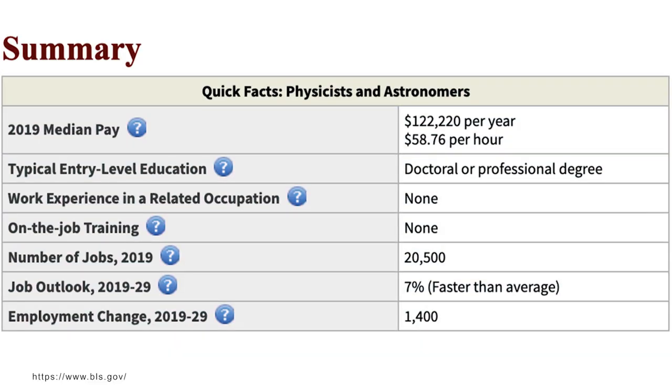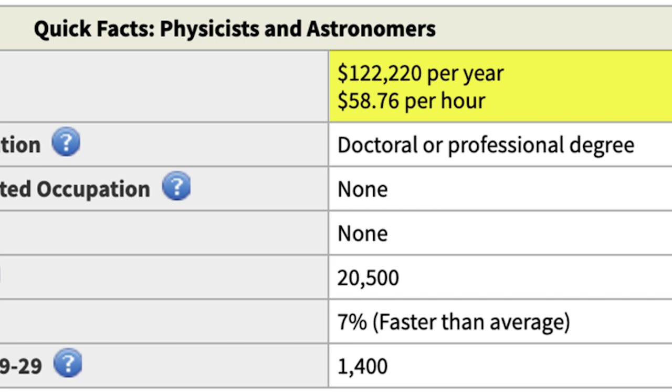One career path you might go down is becoming a physicist — they make around $122,000 a year, with 20,000 jobs available growing at 7%, which is faster than average. However, you'll generally need a doctoral-level degree to become a physicist. This combination would also be very difficult — physics might actually be the most difficult major out there, and combined with math, which is probably in the top 20 most difficult, it's going to be very hard to double major. It would also be somewhat redundant, as you'd learn a lot of the same skills in both degrees. For most people watching, it probably wouldn't be the best option.